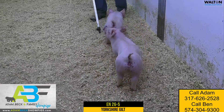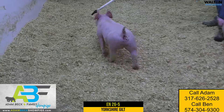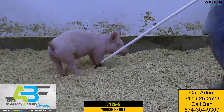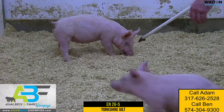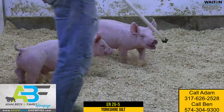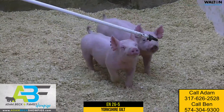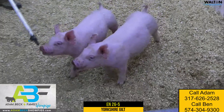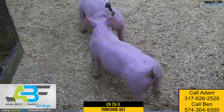26-5 Yorkshire Gilt — getting into some of the younger ones within this offering, but the quality is still exceptionally strong. Much like the older ones, if you like them stout and dense at the ground with big feet and big paws, this one certainly checks the boxes. Watch this thing put her into motion, especially when she goes away from you — her ability to use her hind leg and get it out.